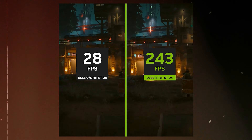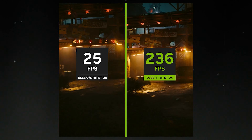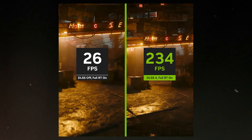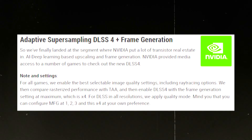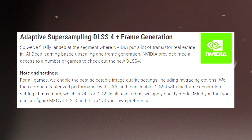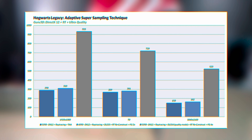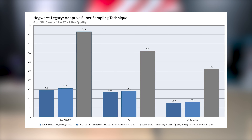As far as DLSS 4 with frame generation goes, a lot of people are confusing the two things. DLSS is there, but frame generation is the new technology, and there are different ways to utilize it — there's x2, x3, and x4 frame generation, as you can see on the graph. On Hogwarts Legacy at ray tracing enabled ultra quality, with 4x frame generation you're looking at 933 FPS at 1080p.